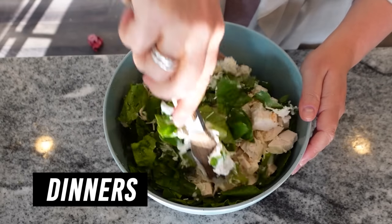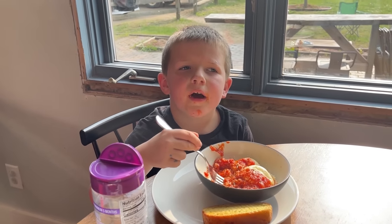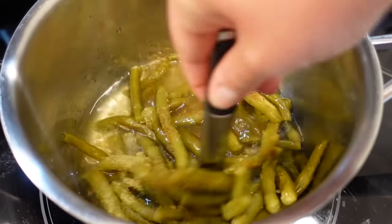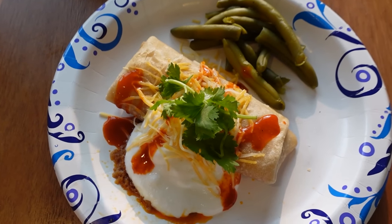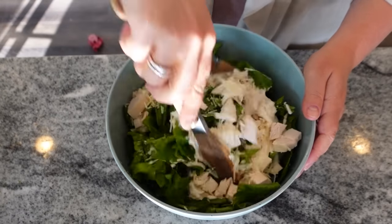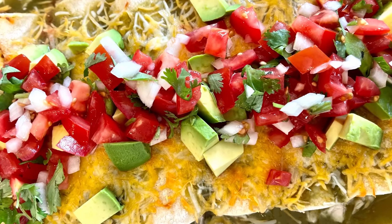Now we're moving on to our dinners for the week. I was filming a five-dollar, ten-minute dinner video during this week, so I won't go into all the details on these — I'll put that video in the description box. Raviolis were definitely one of the dinners. We also did burritos, which was also a pantry/freezer meal — I always keep burritos around. A quick green bean from a can rounds it out into a delicious dinner.